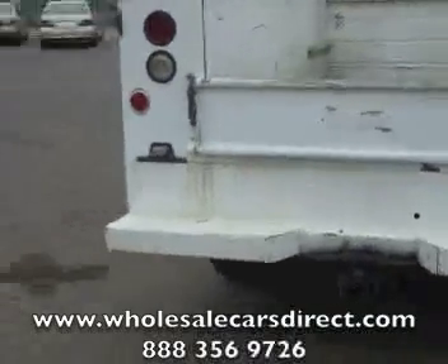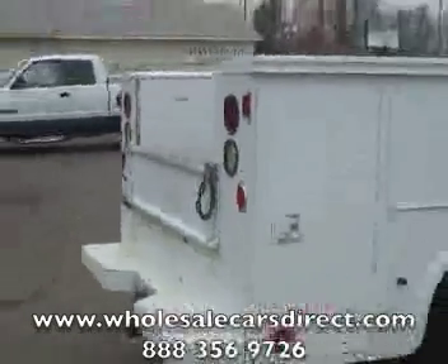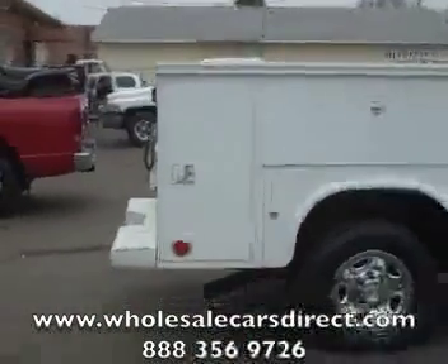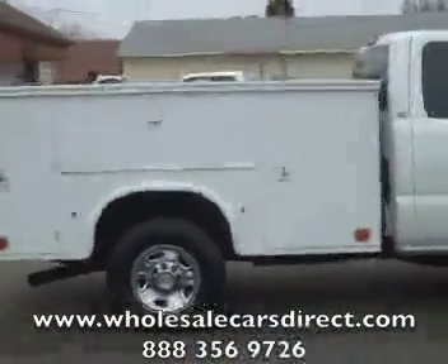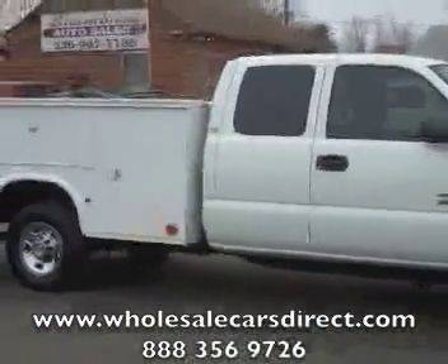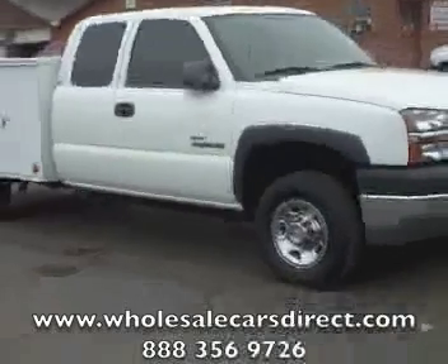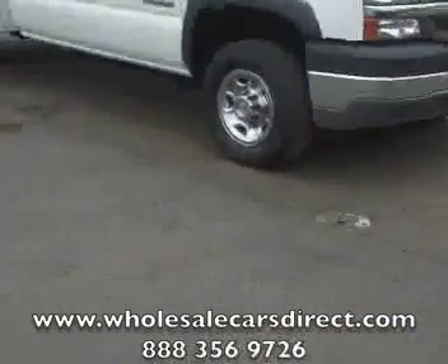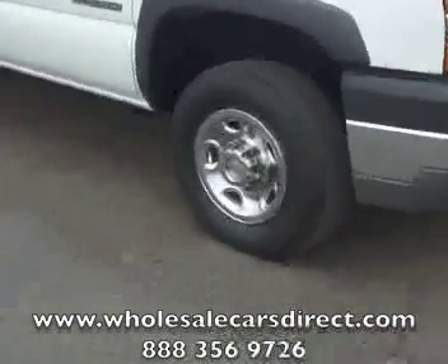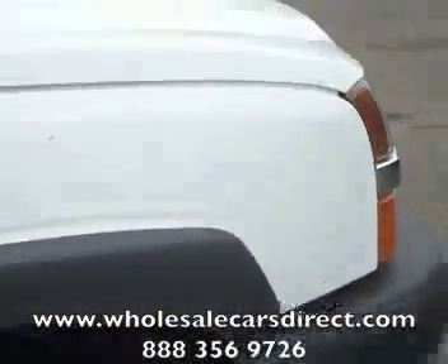You're looking at the utility bed here at Schamberg Auto Sales. Our website is WholesaleCarsDirect.com — you can go on there, fill out a credit application, and get pre-approved, and take a look at any of our inventory. Also, you're probably looking at this on eBay as well. We do help to facilitate shipping in and out of the country — all you got to do is call and ask. Let us answer any questions that you might have.